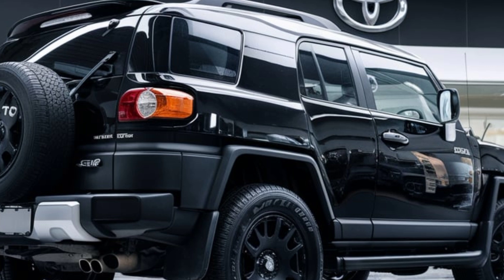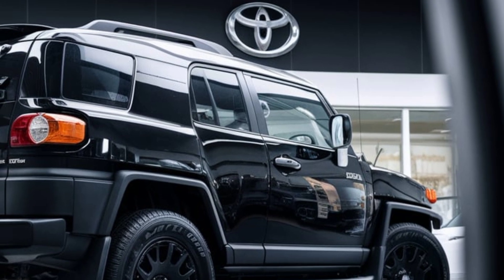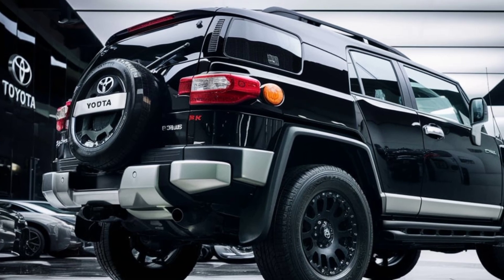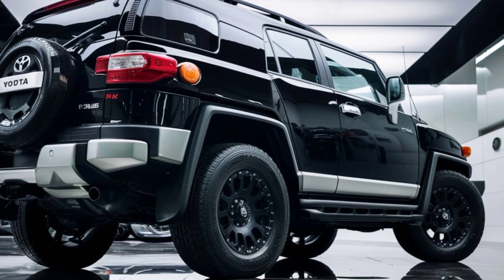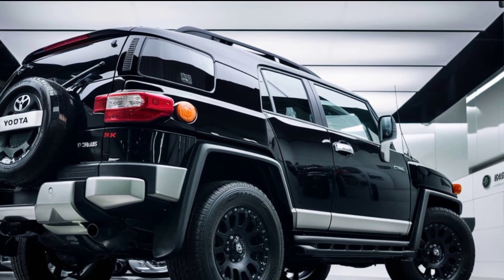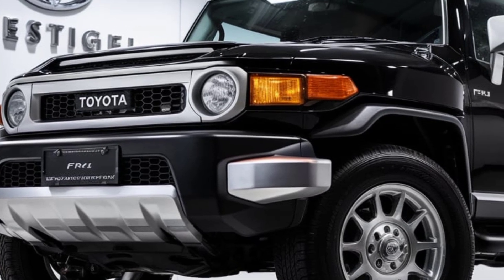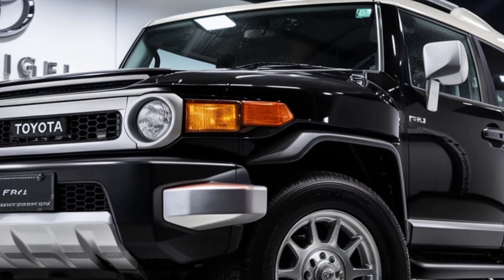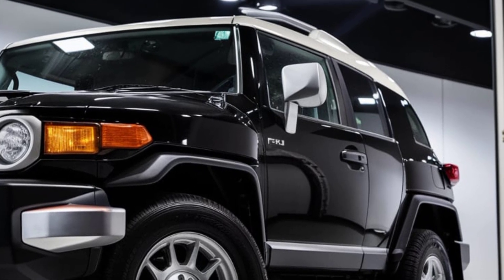Step inside and you'll find a cabin designed for adventure. The interior is both durable and comfortable, featuring water-resistant seats, rubberized floor mats, and a simplified dashboard layout. The FJ Cruiser now boasts an 8-inch touchscreen with Toyota's latest infotainment system, wireless Apple CarPlay, and Android Auto.